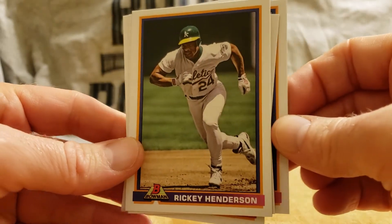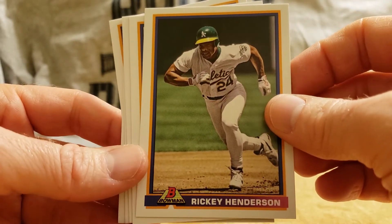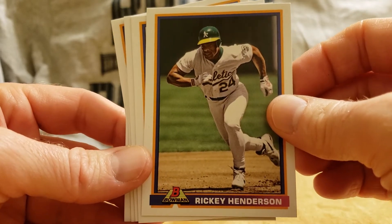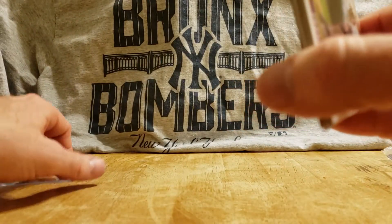And of course, Hall of Famer Rickey Henderson — stolen base king. Rickey Henderson, nice card. And that's it — there you have it, Throwback Thursday Set number four of 2020.